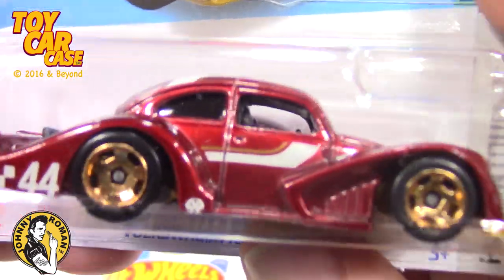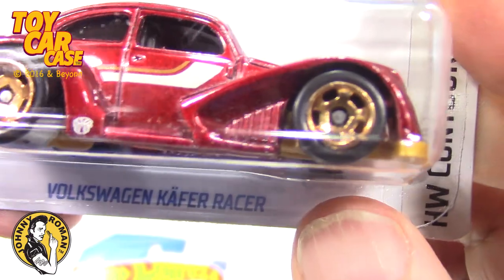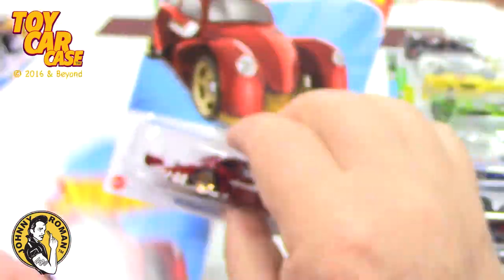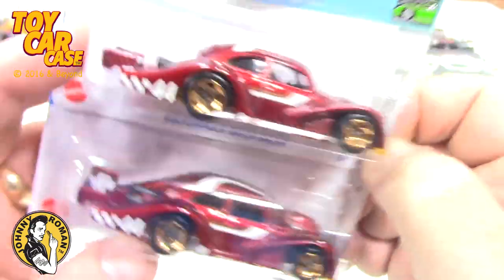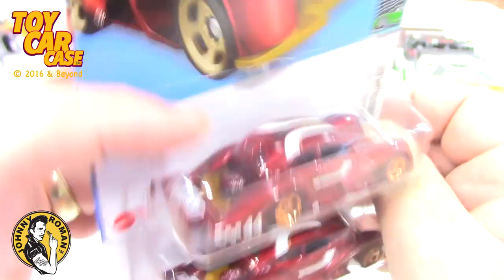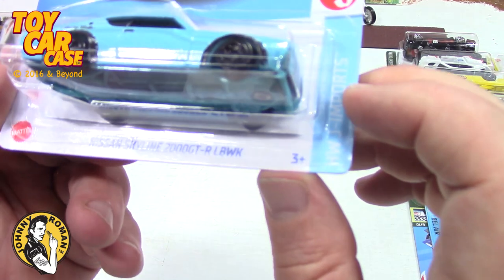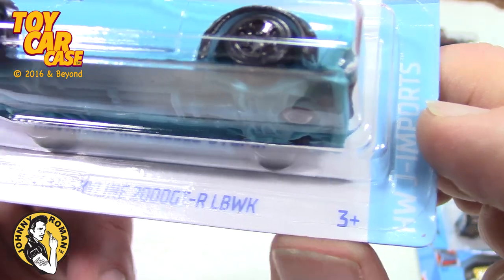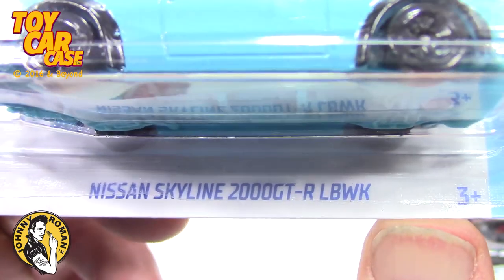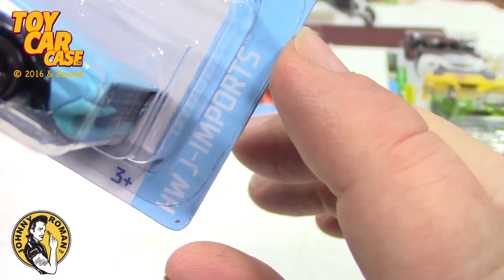This is a really cool VW Kofferer — look at that. I know we've seen this a billion times online. This is the Contoured series, number five of five, but there is a treasure hunt out there — the TH is right up here on the back deck if you're lucky enough to find one. I have not found one yet. This is a Nissan Skyline 2000 GTR, part of the Japan imports series.